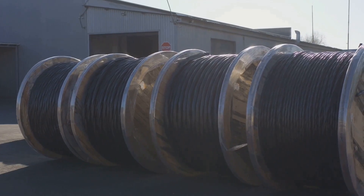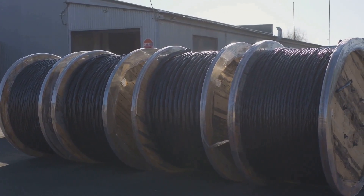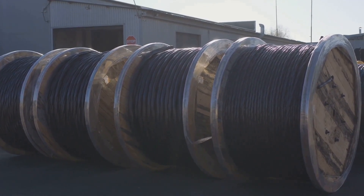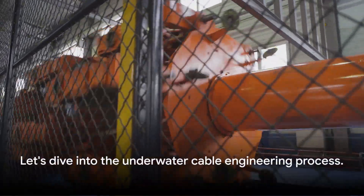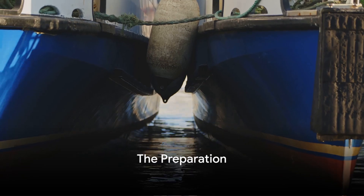Without them, our world would look very different. How are these cables laid at the bottom of the ocean, sometimes in waters deeper than Mount Everest is high? It's a process that involves years of planning, cutting-edge technology, and the collective efforts of hundreds of engineers. Before a cable touches the ocean floor, there is lots of prep work involved.